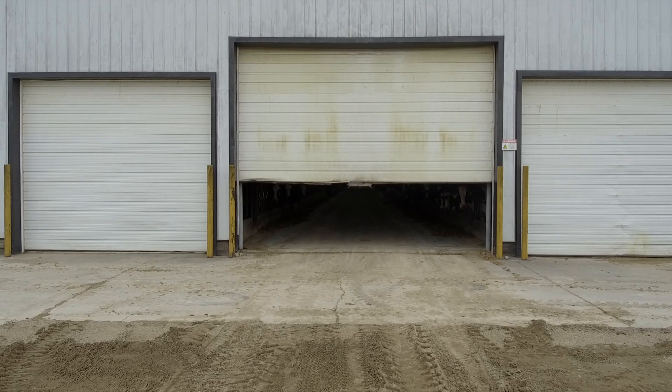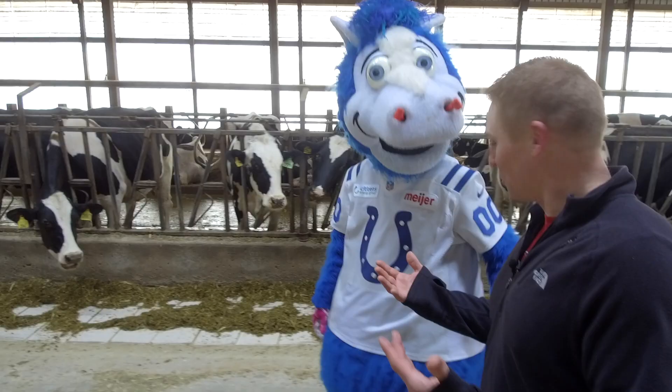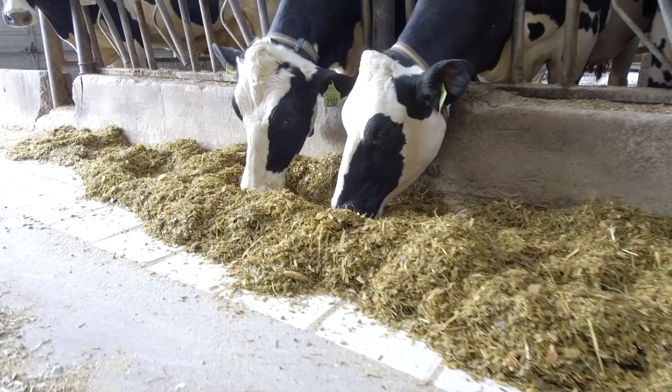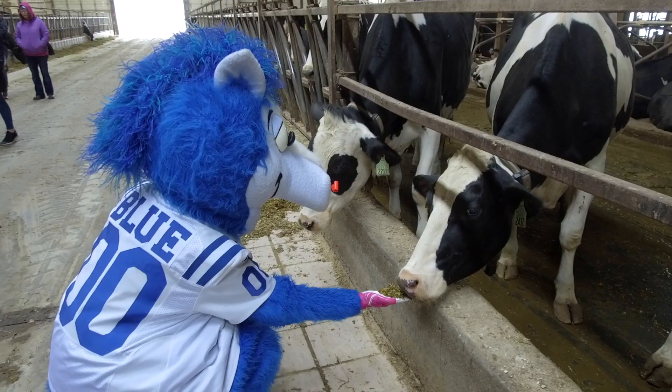So that way we can make sure that calf is getting the proper nutrition. After those baby calves get to be about two years old, they have a baby calf of their own. After they have a baby calf of their own, they come out here. This is the milk barn, where the cows get all the feed they need and all sorts of luxuries as well. It's a pretty nice life the cows have out here.